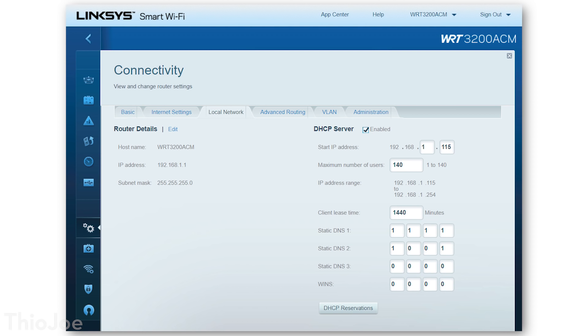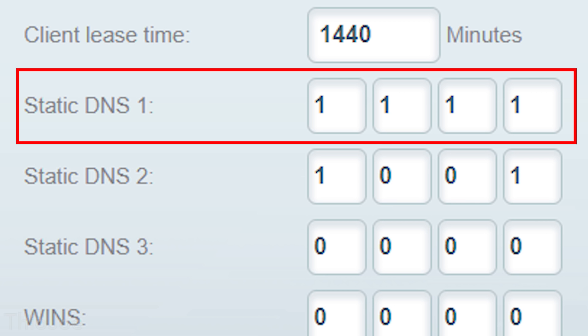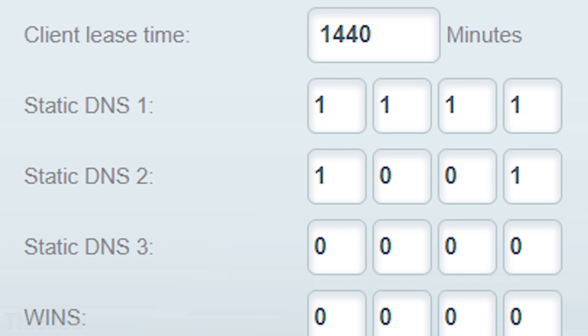Once you're in the router settings, look for the DNS server options. It's going to be in a different location for every router — maybe under connectivity settings. There will probably be two fields: one for primary and secondary DNS. It might say static DNS 1 and 2, primary and secondary DNS servers, or DNS server addresses. This service has two IP addresses: the primary is 1.1.1.1, and the secondary is 1.0.0.1. Put those both in. You don't necessarily have to put in the second one, but it's basically just a backup. Once you do that, click save, and all devices on your network connected to that router will be using those DNS servers.